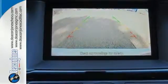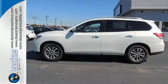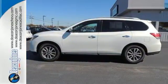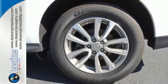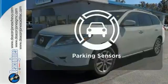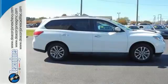Furthermore, the Pathfinder shows its intelligence with the X-Tronic continuously variable transmission, advanced airbag system, easy flex seating system, and tire pressure monitor with easy fill tire alert, which beeps the horn when the tires are at their optimum pressure. The parking sensors let you squeeze into tight spots with ease. Take it for a test drive today.